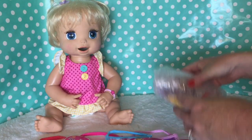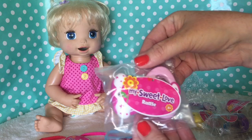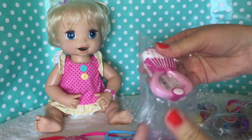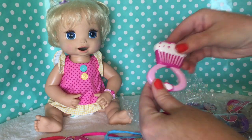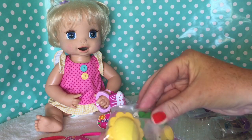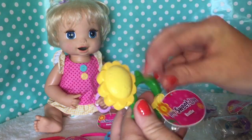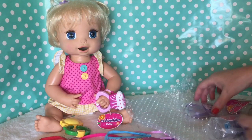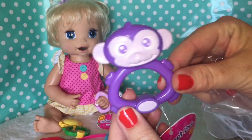We've got some little My Sweet Love rattles. That one looks like a little cupcake — cute! You want to hold that one, Madison? And then we've got another one that looks like a sunflower, that one's cute too. These are all brand new with tags on them. And this one has a little monkey on it, so cute.